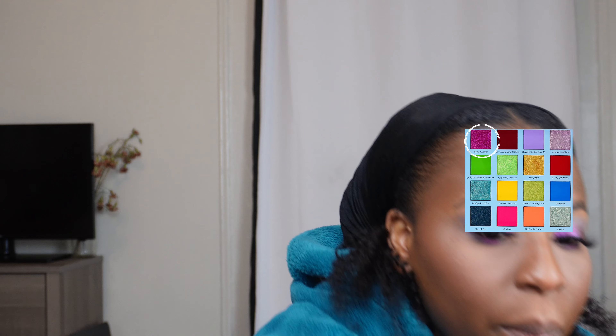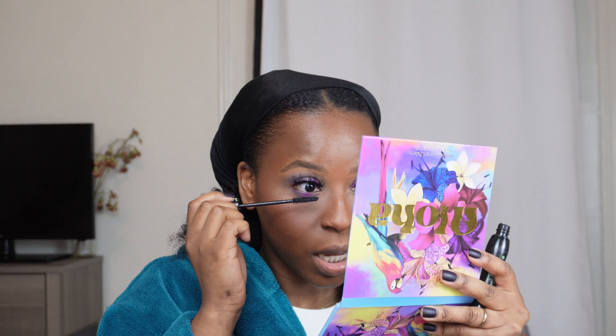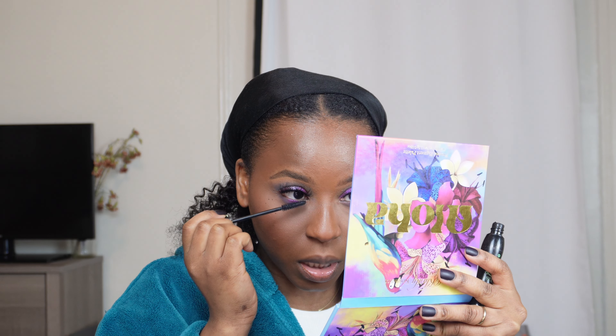I'm going to put mascara on my bottom lashes, but the biggest thing is I don't have a black-owned primer that I've found yet, or a black-owned setting spray. Finding a black-owned setting spray has been my biggest thing for years, because setting spray is just really personal. If you find one that works for you, I completely get it.